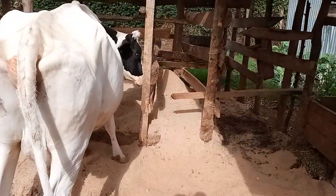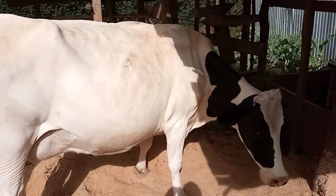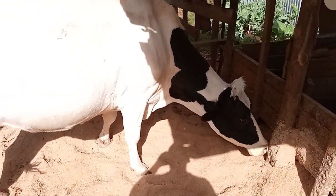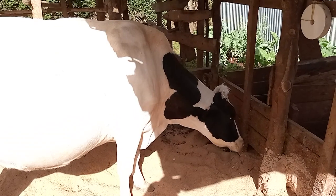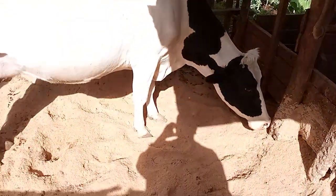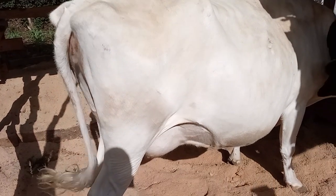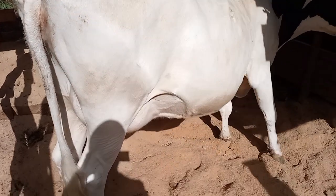Make sure there are no dogs nearby that come and sleep on your cow shed, because they will start spreading fleas. You have to be very keen on that because those fleas will make your cow uncomfortable. Be very keen when choosing which bedding you want. For me it's sawdust, as you can see, and the cow feels so comfortable.